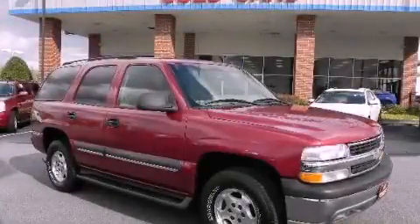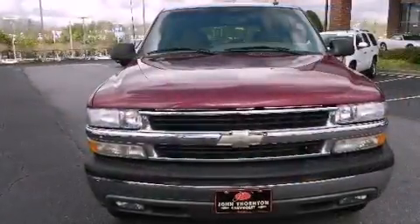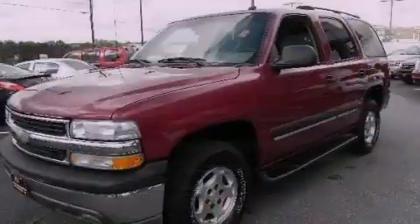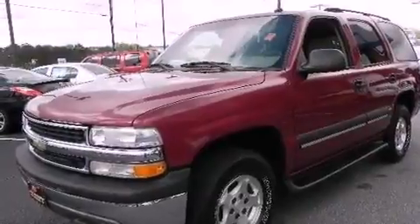This is a 2004 Chevrolet Tahoe, a vehicle with safety, comfort, and space. It has a 5.3-liter, eight-cylinder engine and a four-speed automatic transmission.